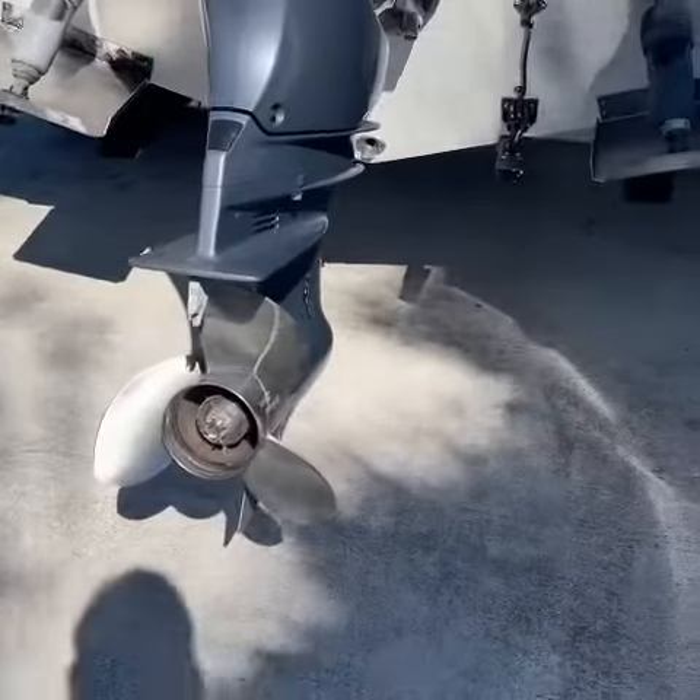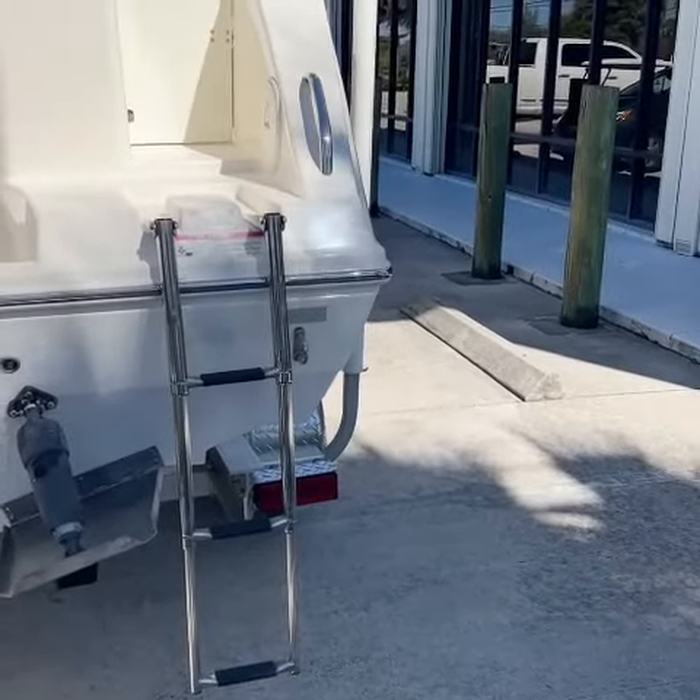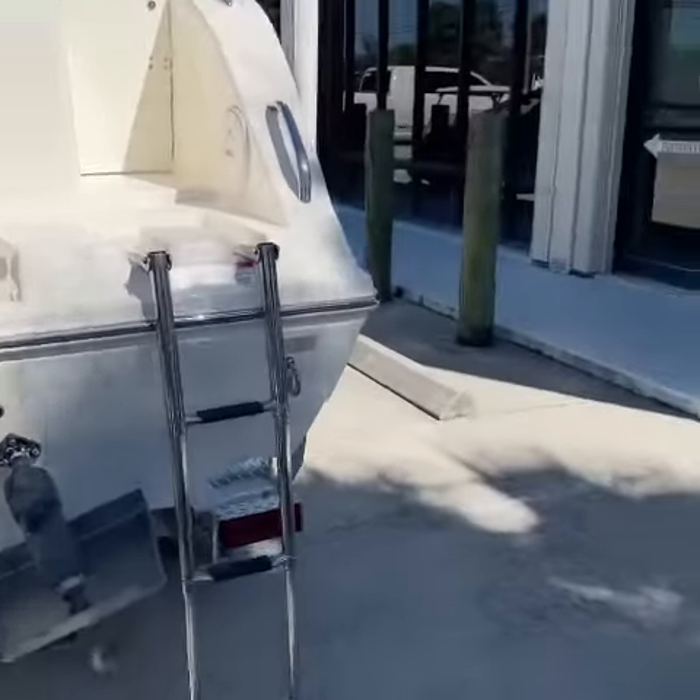It has a stainless steel propeller. There's the entry, stainless steel ladder, trim tabs. We'll go in the boat in just a minute.